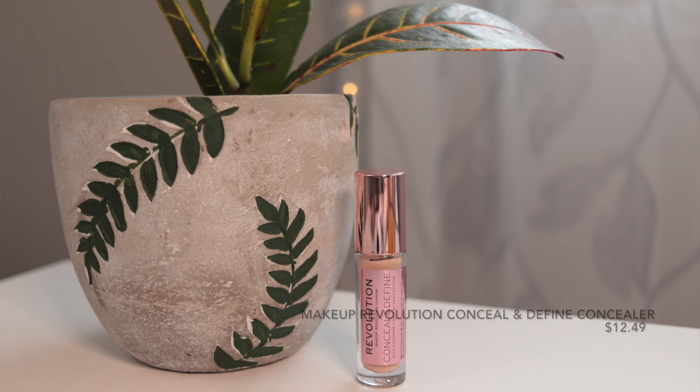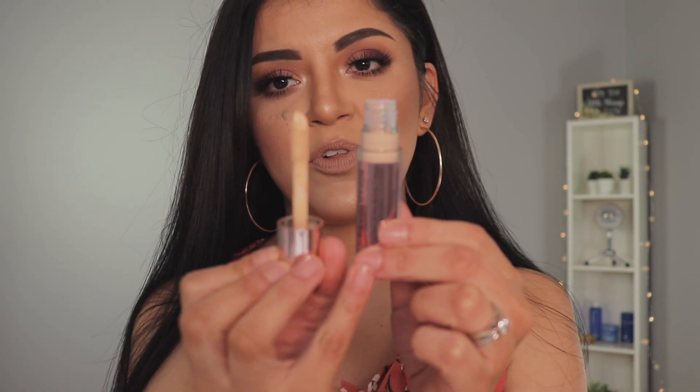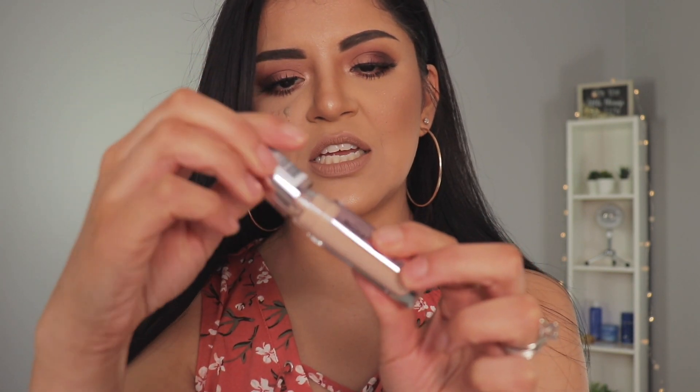I had no idea that Shoppers Drug Mart carried Makeup Revolution. I didn't even know it was available in Canada. I've seen a lot of YouTubers from the US or overseas talk about this brand, so I decided to pick up their concealer since I've never tried it before. I got the Makeup Revolution Conceal and Define full coverage concealer in shade C5. I've seen Juicy Jazz talk about this, saying how amazing it is, and I feel like we have a similar skin tone and she used shade C5, so I'm hoping it'll work for me as well.